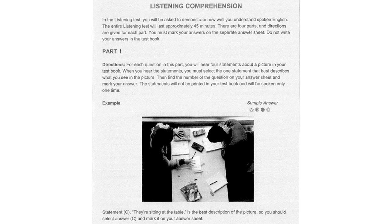Part 1. Directions. For each question in this part, you will hear four statements about a picture in your test book. When you hear the statements, you must select the one statement that best describes what you see in the picture. Then find the number of the question on the answer sheet and mark your answer. The statements will not be printed in your test book and will be spoken only one time.